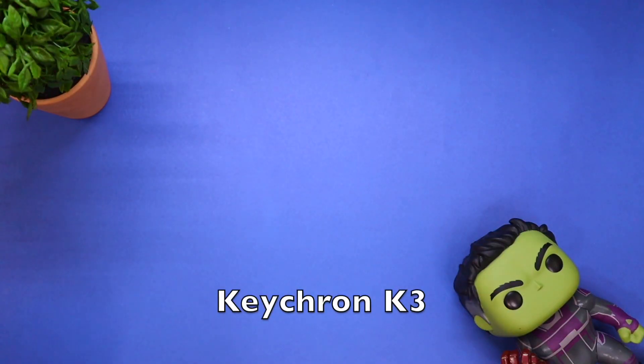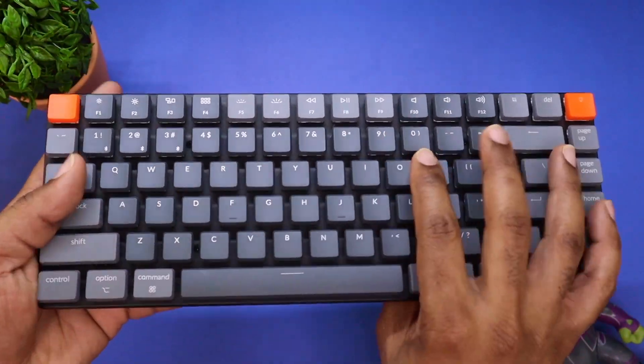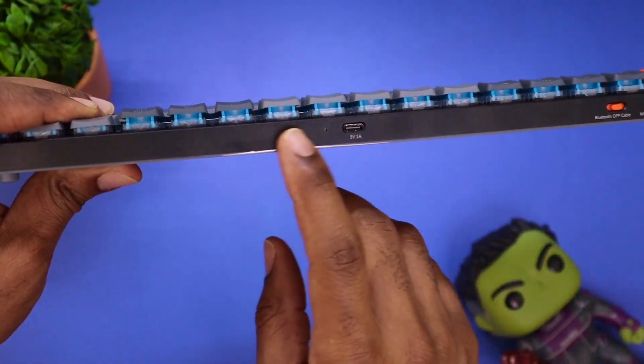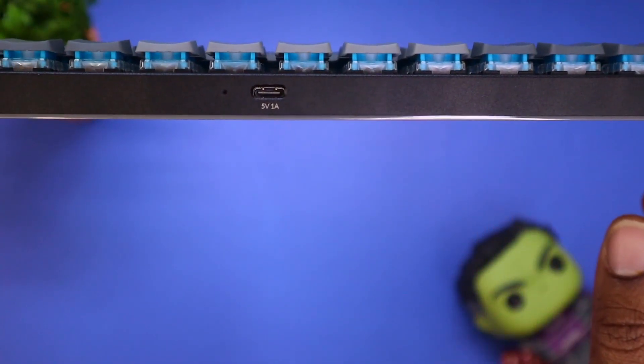When you think minimalistic style setups, you think Keychron. Keychron has some of the best and most functional keyboards, and this one is no different — this is the K3. Super slim, super sleek, and this thing packs a punch. It's USB Type-C capable and Bluetooth capable, so you can use it in either wired or Bluetooth mode.